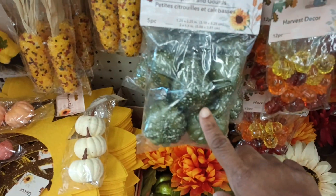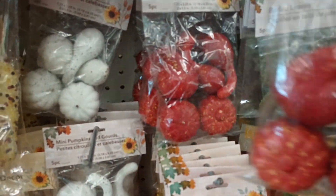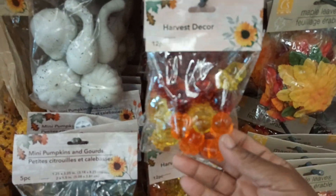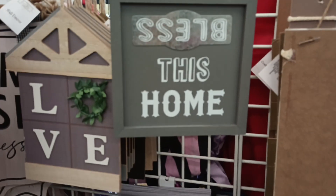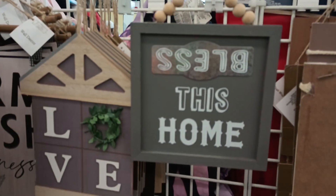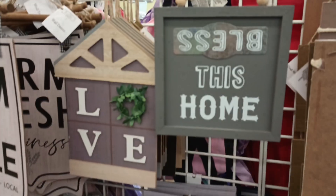Mini pumpkins and gourds in green, white, or orange — and then we got this color, it's like a reddish. These are so cool, make nice little table decor. Also these harvest decors — I think these are a hard plastic, really cute. I just tried to read this and wondered why it looks backwards. Because it is backwards. 'Bless' is backwards, y'all — let me know if you've seen that.